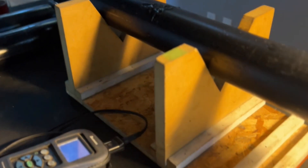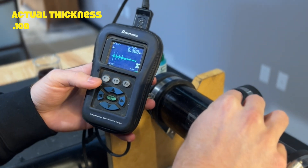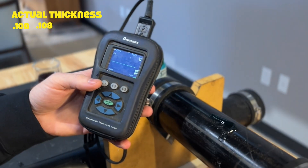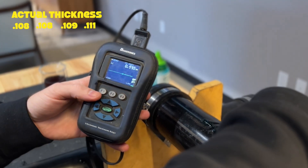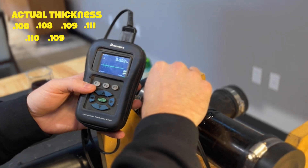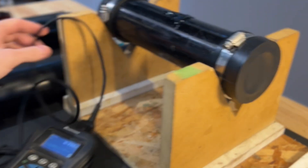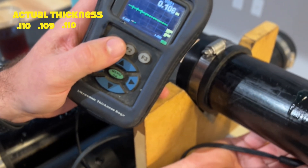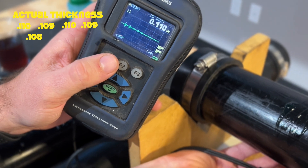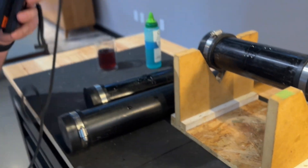Moving on to the next piece of pipe — we're getting 108, 108, 109, 111. Pretty much the exact same. We're seeing all good wall. Going to the next one: 110, 109, 109, 108, 110. Again, we're getting pretty much the exact same data from all three different sets of pipes.